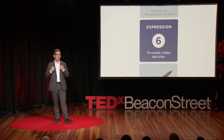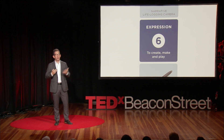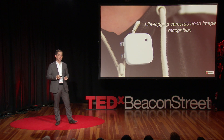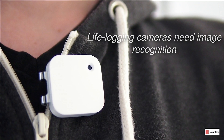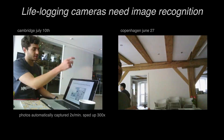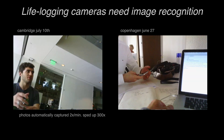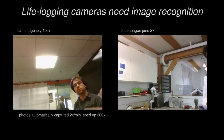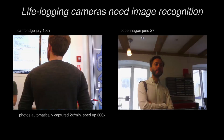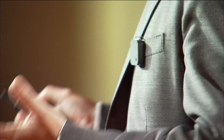My favorite category is expression — this aspiration that we all have to make, to create, and to play. I've been interested in photography for a long time, and cameras are getting smaller and smaller. So I'm wearing one today. It's a life-logging camera that takes a picture automatically every 30 seconds. It compiles a video of your day — a time-lapse view — which reveals a lot: time inside, time outside, time in front of screens, time in front of people. Are people smiling at you when you interact with them, or are they frowning? Maybe that's an indication of your own depression. There are 1.8 billion photos shared on social media today — just overwhelming, the signal that's already there.